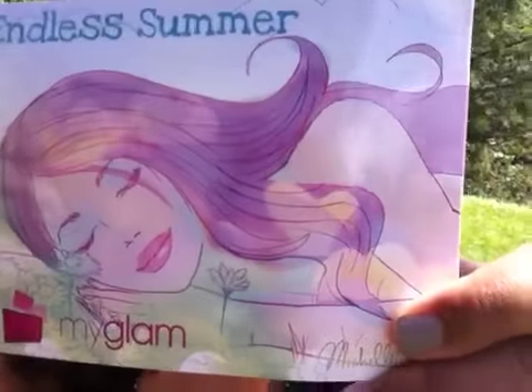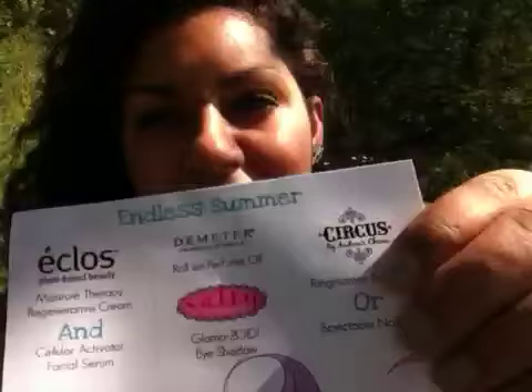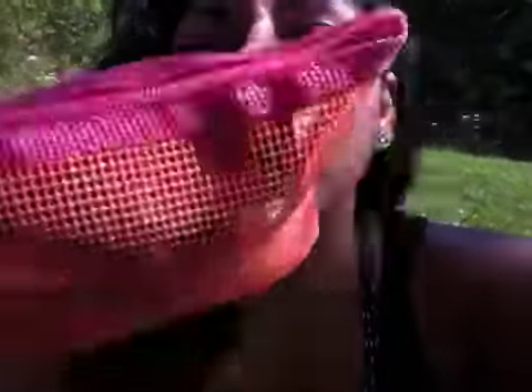The card looks like this, and on the back it has all the information of the products that are in the bag. And the bag looks like this — it is orange with a pink zipper. I totally love this bag.